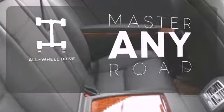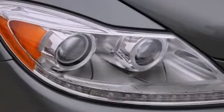Control the road with all-wheel drive. A pinnacle of German achievement. Learn more today.